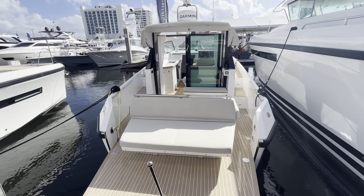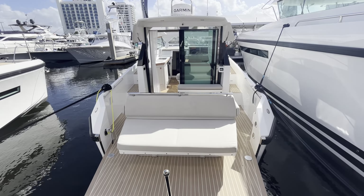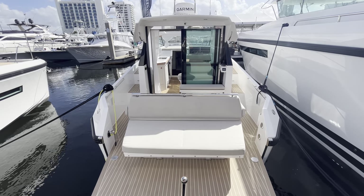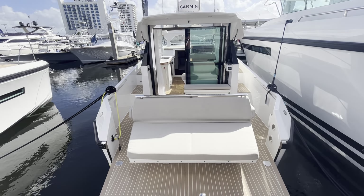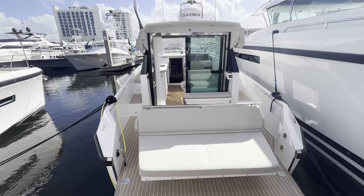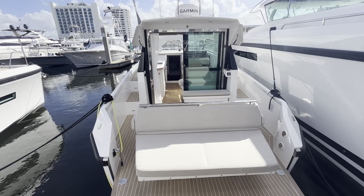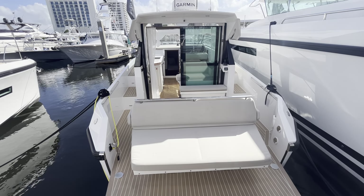This is the most tricked out 33 that we have ever built. It has twin D4 Volvo Penta engines, joysticks on the aft deck and at the helm, generator, air conditioning, and a sea keeper — the only one in the world that we've put a sea keeper in. It also has a zip wake interceptor and automated trim tabs for cruising to keep you stable at high speeds, while the sea keeper covers low-speed cruising and anchoring.